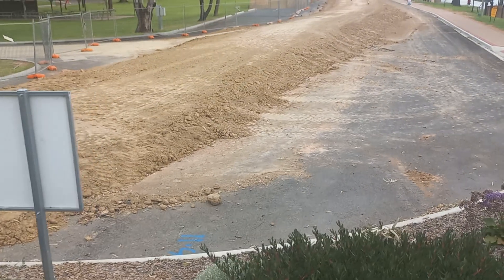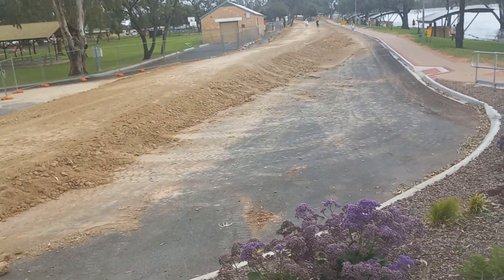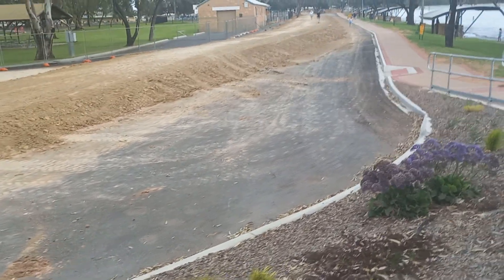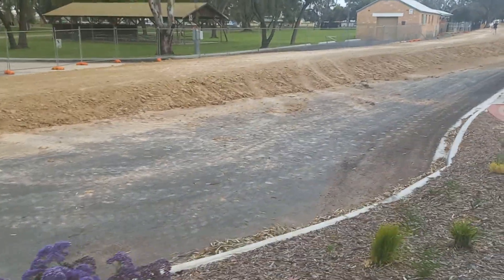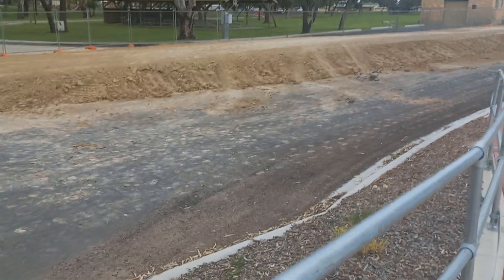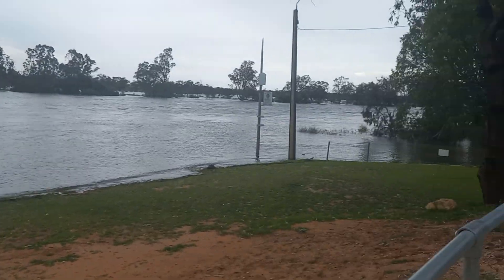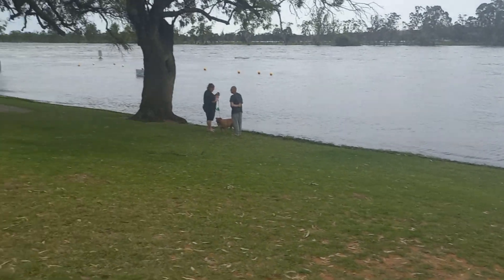They've shut off that road over there so you can't come in here anymore. And they've built a Waikerie ferry — take the Waikerie ferry. Looks like you're getting GPS directions on this video, okay.